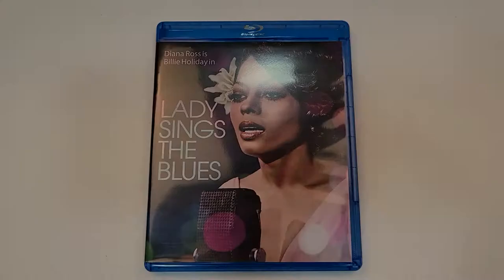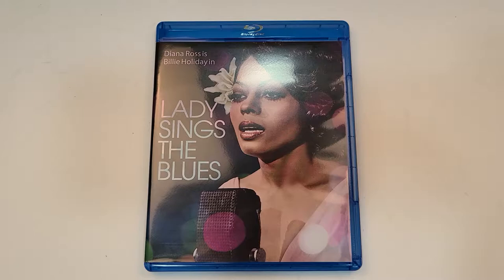Hello movie lovers! Bob for Bob's Movie Review here, and today I'm bringing my unboxing of Lady Sings the Blues on Blu-ray. This one will be releasing February 23rd, 2021, and was sent to me for review by Paramount Home Entertainment.